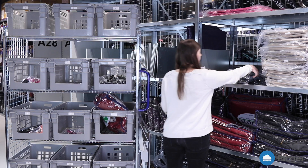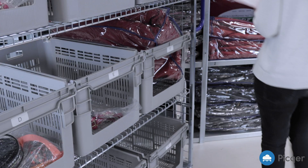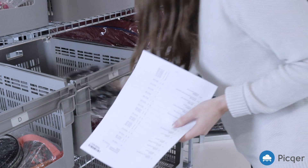With batches you can collect multiple orders at once. This enables you to process more orders in a shorter amount of time.